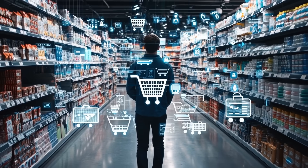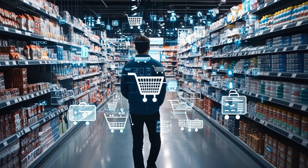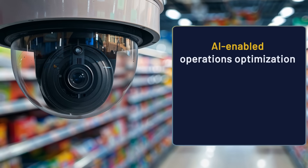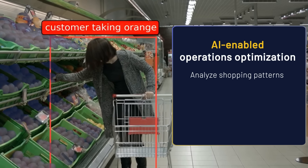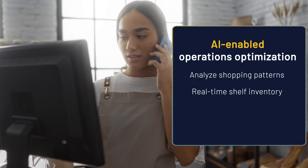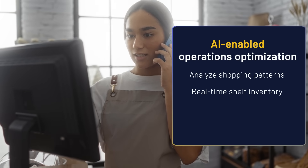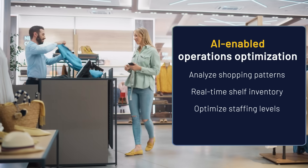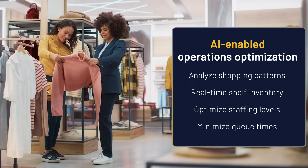This reduces shrinkage and builds trust with customers who experience faster, more accurate checkouts. You can also monitor shopper traffic with precision by deploying cameras connected to Metis-powered edge computing systems. Stores can track shopping patterns throughout the day, and real-time shelf inventory data can minimize product shortages and maximize sales.